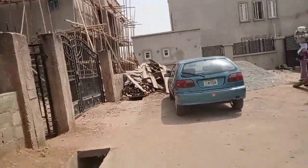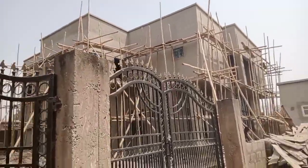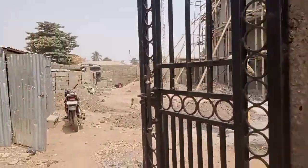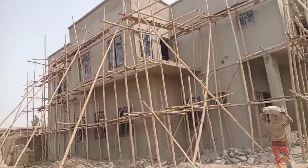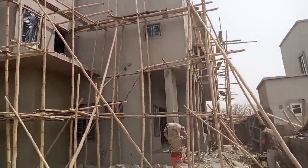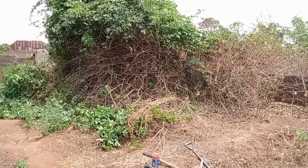Do you know that 15 million to 20 million can build you your dream 4-bedroom duplex in Nigeria? Do you want to find out how? Stay tuned, watch this video to the end and you will learn how you can use your 15 million to 20 million to build your duplex today with the present price of materials.